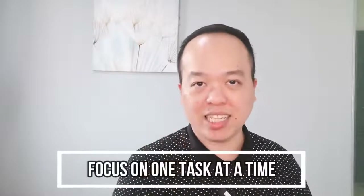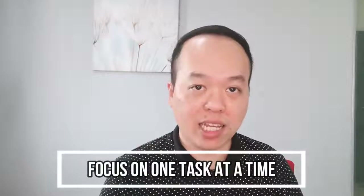Tip number two is to focus on only one task at a time. Don't multitask — I have tried before and it doesn't work. When you multitask, you tend to lose focus and get a lot of distractions. If you have three tasks in a day, weigh which task is the highest priority that can achieve your desired results. Focus on that task first, and after you finish it, proceed to the next task. That way, you can achieve your desired results faster.